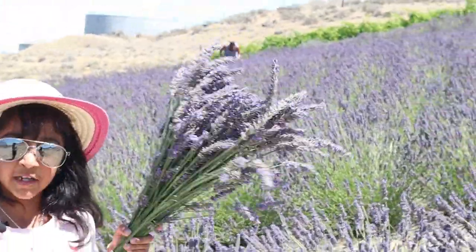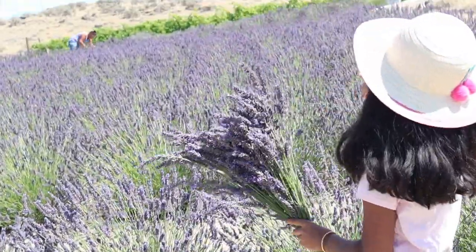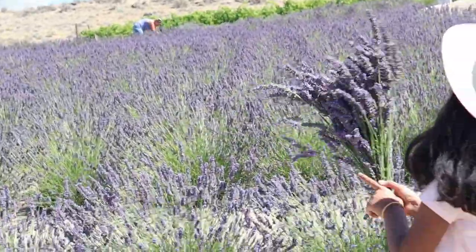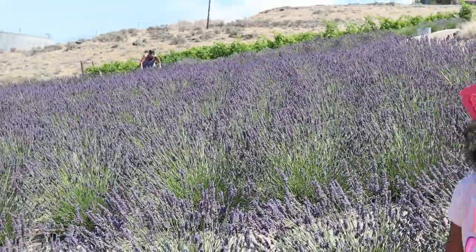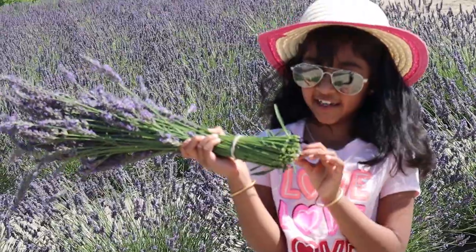The family makes lavender oil and she's cutting those flowers to make it. She said it's good for your skin and hair.